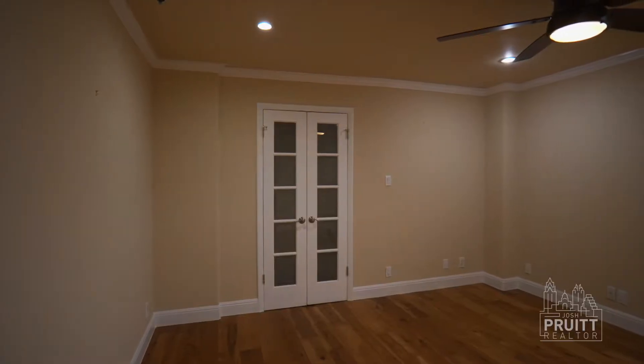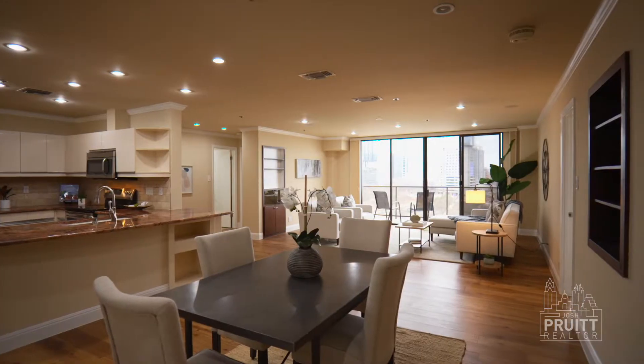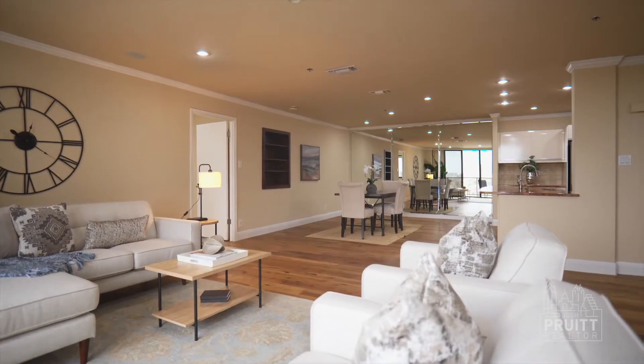This is an open concept condo. In downtown Austin, it is rare to have a two bedroom, two bath with 1,459 square feet with a gorgeous downtown view. One thing that helps tie this beautiful open concept floor plan together are these newly installed oak floors. I really love this style — they're classic yet traditional and they're going to last you for a very long time.